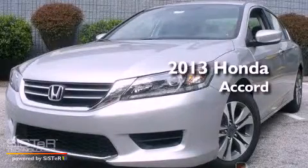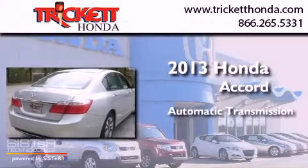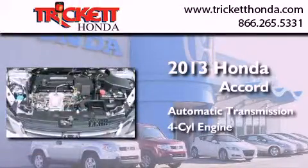This is a brand new 2013 Honda Accord. This four-door sedan has an automatic transmission and a four-cylinder engine.